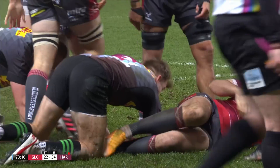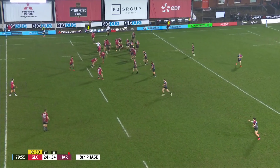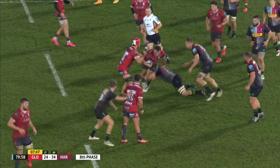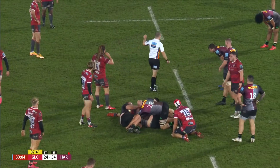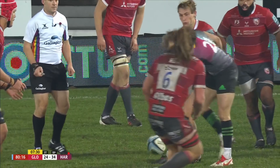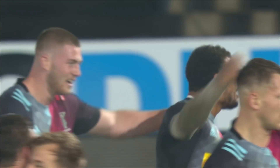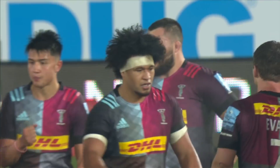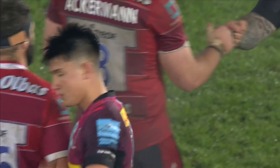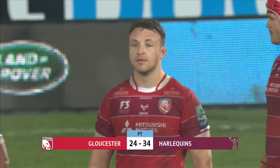Gloucester not finished yet. Flynn. Knock forwards by Harlequins — a knock-on advantage being played here. They'll just check whether that's deliberate or not. Knock on. And that's it — it's a full stop, and Gloucester are empty-handed. Heart and soul from Harlequins, who played with 14 men for the best part of the second half, and they have well and truly rained on the Gloucester parade. With fans back at Kingsholm, it's finished: Gloucester 24, Harlequins with the bonus point, 34.